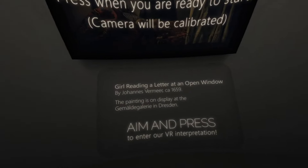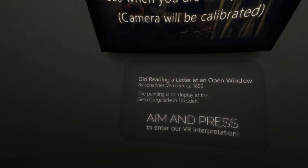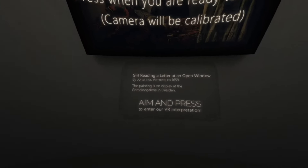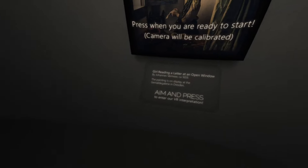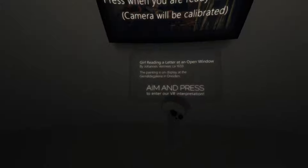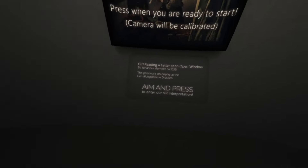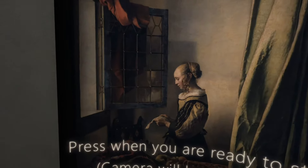Girl Reading a Letter at an Open Window by Johannes Vermeer, circa 1659. The painting is on display at that place right there in Dresden. Aim and press to enter our VR interpretation. I love Artplunge so much.